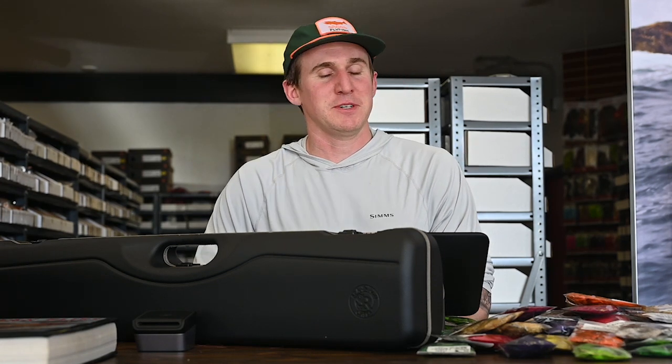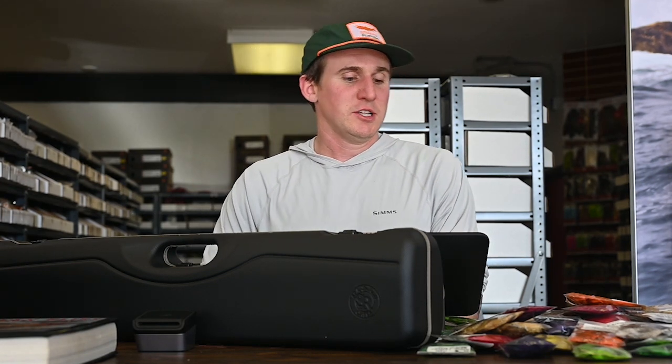What is happening everybody, Josh here from Spawn Fly Fish, and we are back with another shop update here from Iwaka, Washington, Spawn Fly Fish HQ. We're going to start things off in a little different order today.